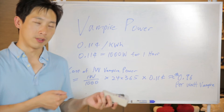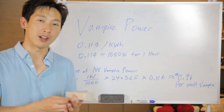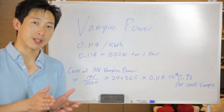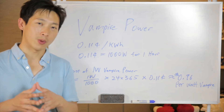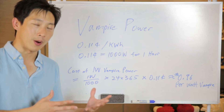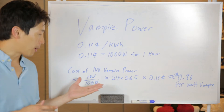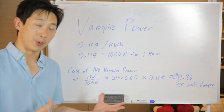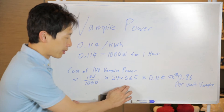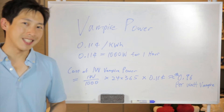You can plug everything in and see — oh, this is consuming a watt, this is 10 watts — but you need a good idea of how much it's costing you every single year. Around here it costs about 11 cents per kilowatt-hour, which means using 1,000 watts for one hour. A lot of things won't actually use a thousand watts — usually it's stuff like a heater. So if you turn on a one-kilowatt heater for one hour, you'll spend about 11 cents. To find out how much one watt of vampire power costs per year: divide one watt by 1,000, times 24 hours, times 365 days, then multiply by 11 cents — that comes out to 96 cents a year.